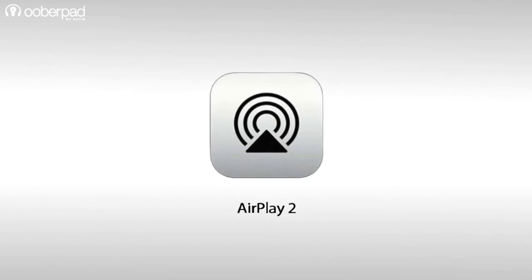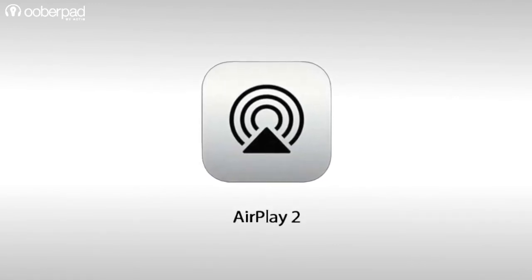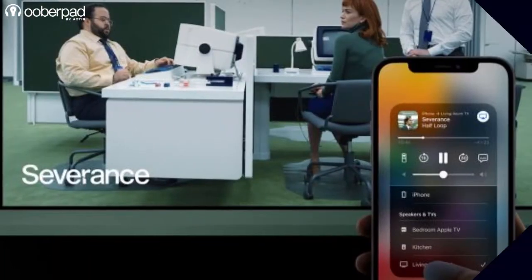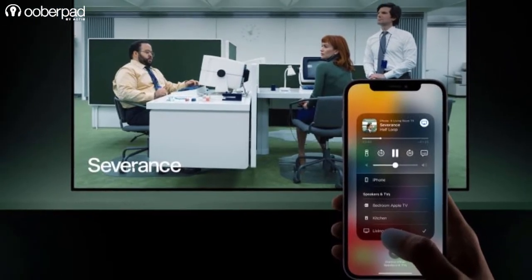You may have heard the term Apple AirPlay 2 in our previous videos about wireless speakers, AV receivers and other home entertainment products. In this video, we're doing a quick primer on Apple AirPlay 2 and how it can enhance your home entertainment experience.